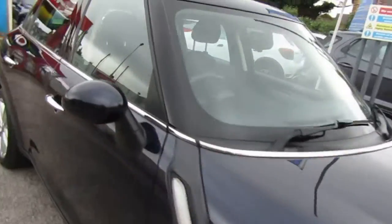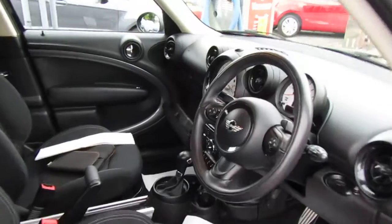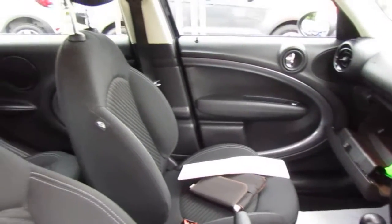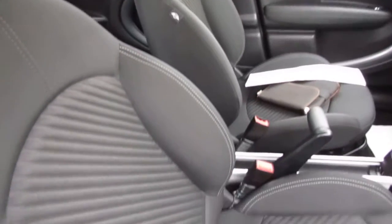Let me just show you inside — the immaculate inside as well, and well cared for throughout.